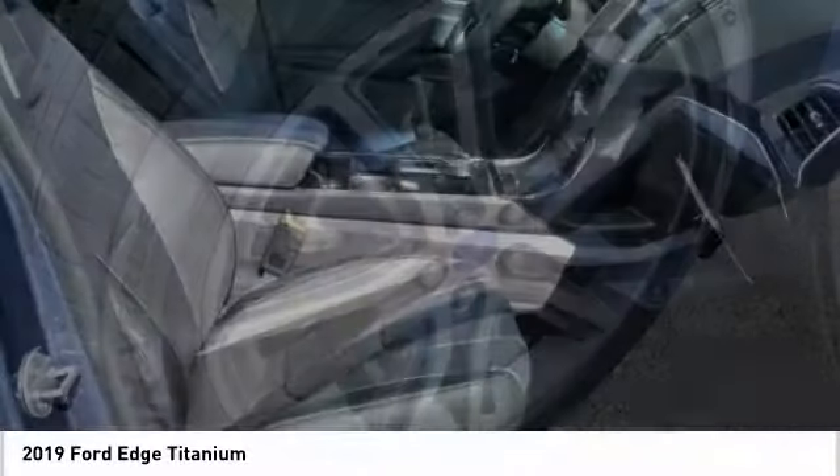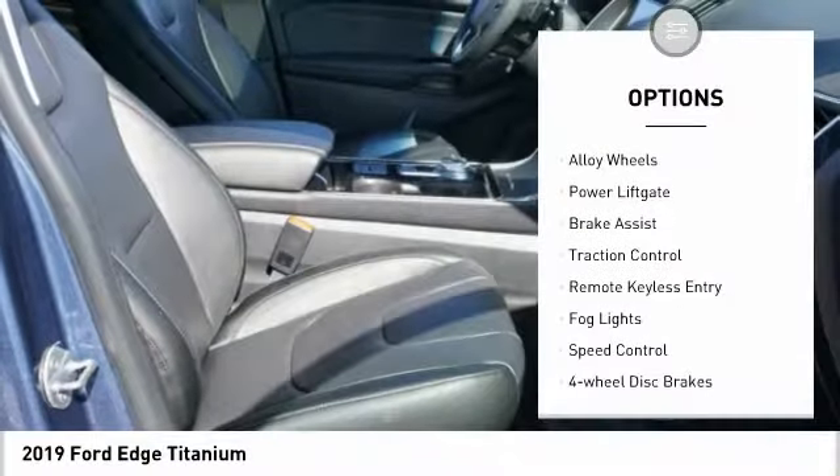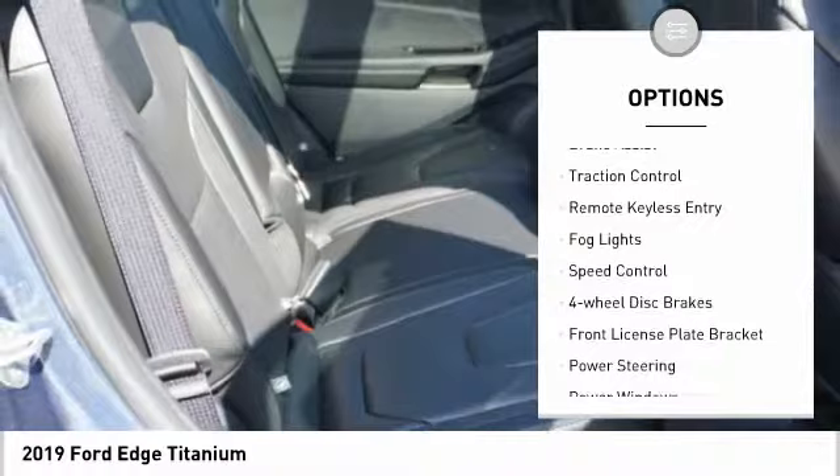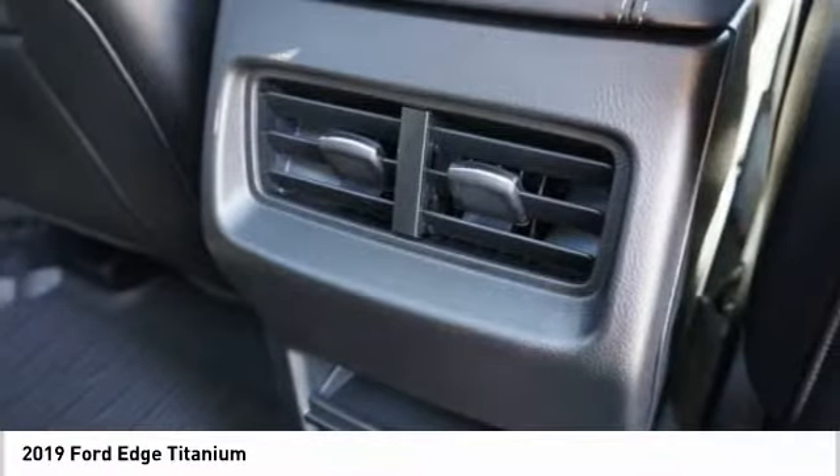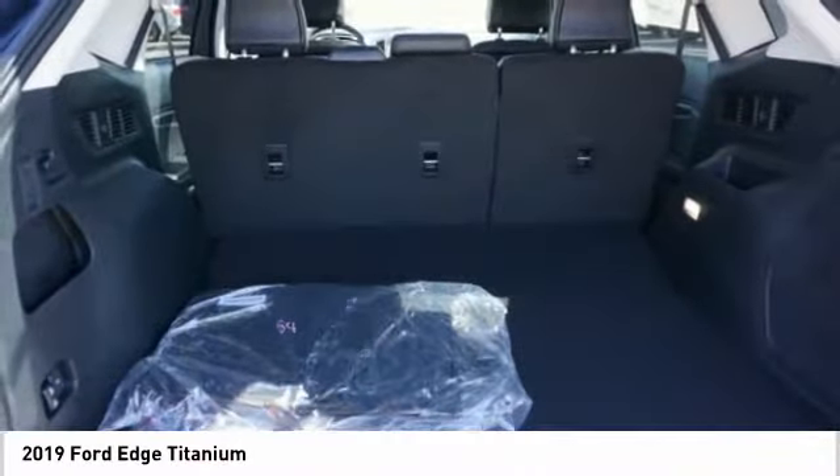Here are some of this vehicle's great options: electronic stability control, alloy wheels, power lift gate, brake assist, traction control, remote keyless entry, fog lights, speed control, four-wheel disc brakes, front license plate bracket.